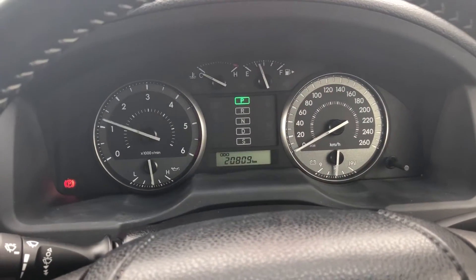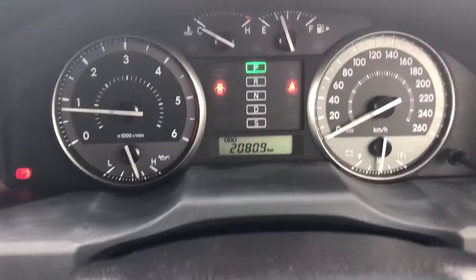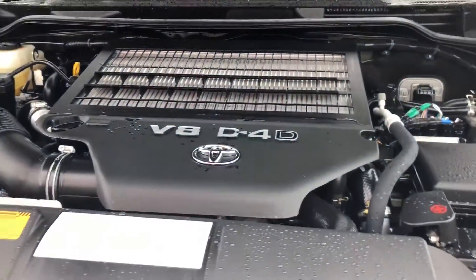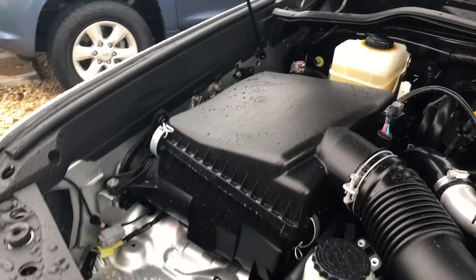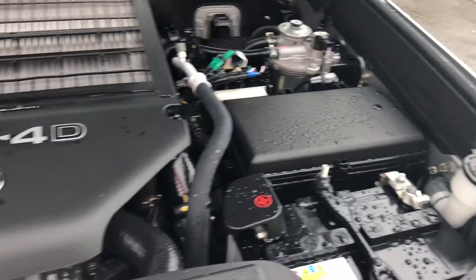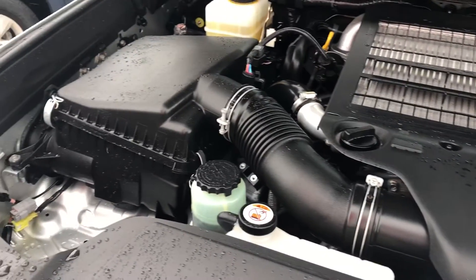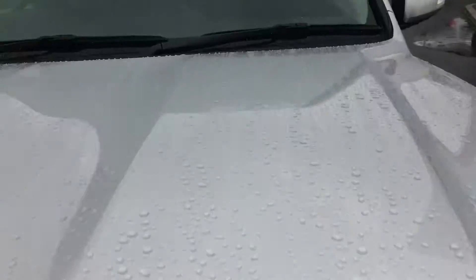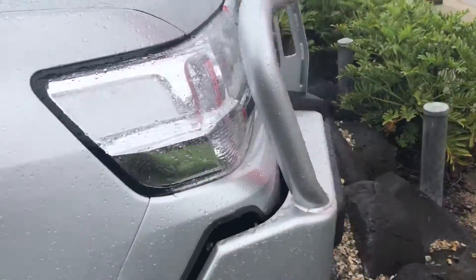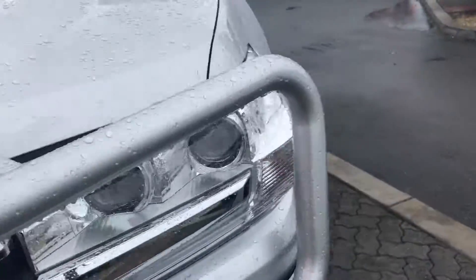I'll give it a bit of a rev for you — it's a V8 twin turbo diesel. I'll quickly show you underneath the hood. As you can see it's very nice and clean — no signs of red dirt or anything like that. It's a local car around Cairns and it's been babied. To do this setup brand new you're looking at over a hundred grand, so it's quite an amazing deal. With the bull bar and all the accessories on it, you don't have to do anything — it's all there and ready to go.